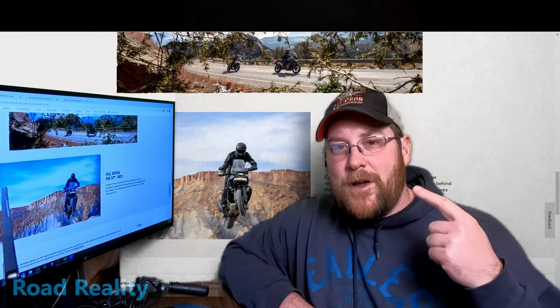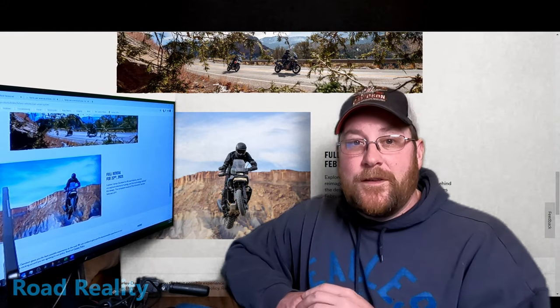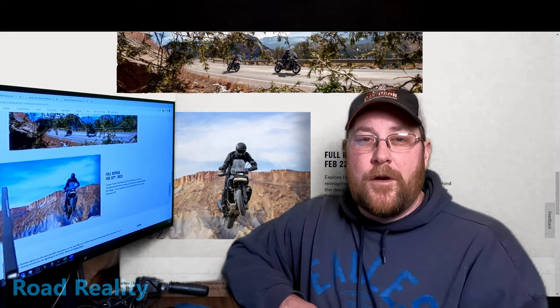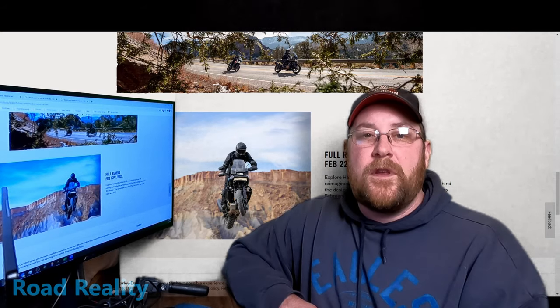Hey, welcome back to the channel. I'm John, and you're watching Road Reality, and today we're going to take a look at the Pan America and what I think is its closest competitor, the BMW R1250 GS.